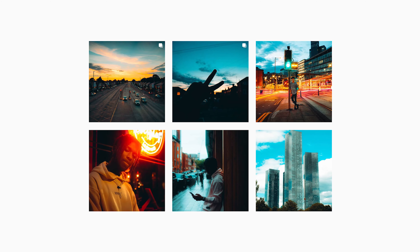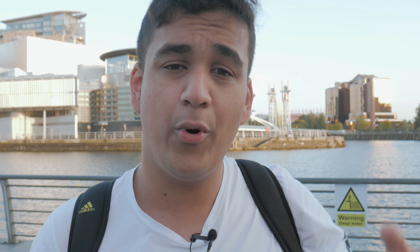The first one is: choose your main colors. These can be the three or four main colors that you want to portray through your Instagram feed. Choose them and just go with them throughout the next couple of months. For example, on my feed right now I'm going with blue and red, and you can see that theme going on consistently for the past couple of weeks.